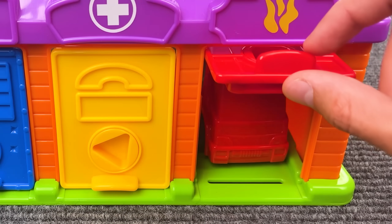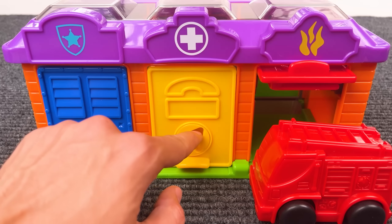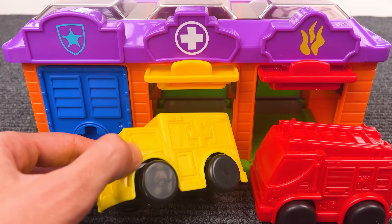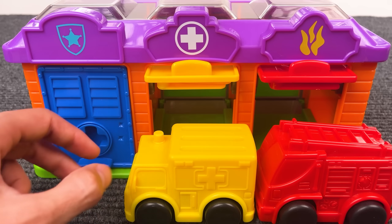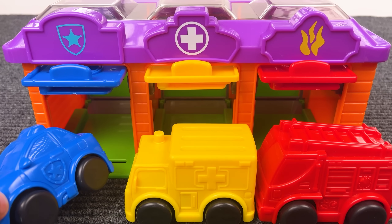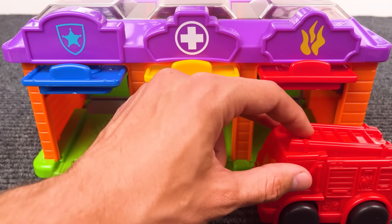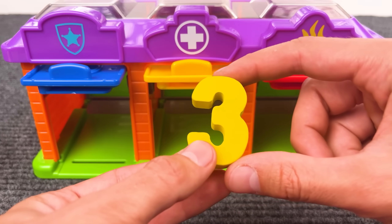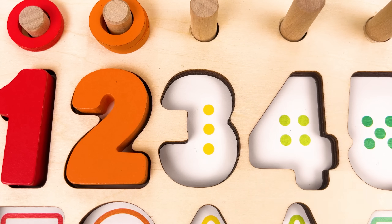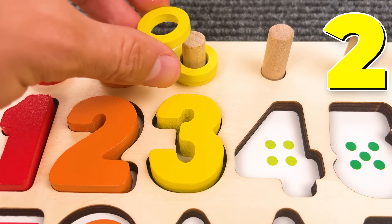That is a firefighter truck — one, two, three! But no number! Let's see what's next. That is an ambulance! And the last one is the police car. So we have one vehicle, two vehicles, three vehicles! Wow, that is a number three! Nice job! One, two, three! Number three! And we have three rings — one, two, three!